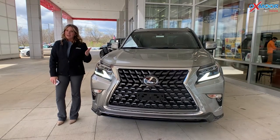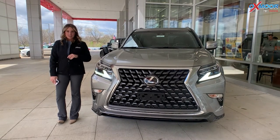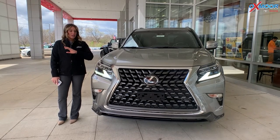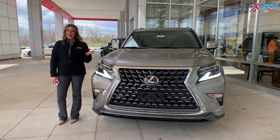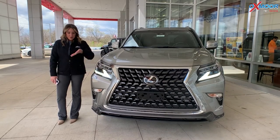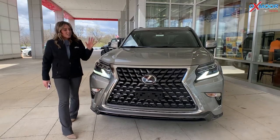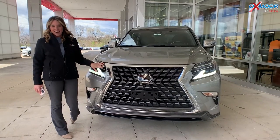Hello everyone, I'm Gabrielle and today I'm here at Oxmoor Toyota for our Pre-Owned Vehicles of the Week. We're going to talk about three vehicles, and all of them are right here next to the front door of the dealership. So let's go ahead and start with this one right here.